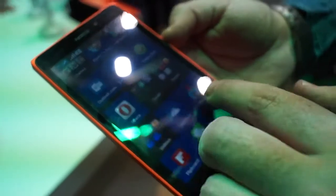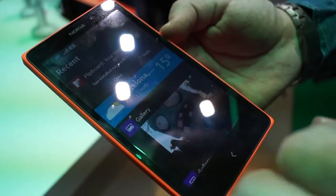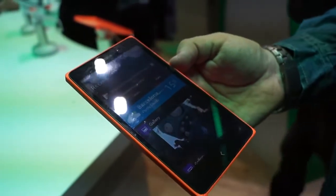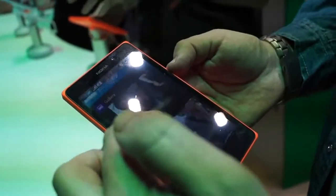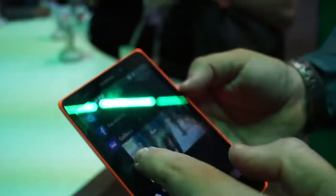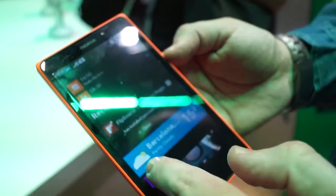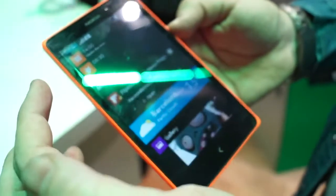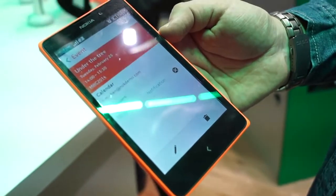The second main screen on this device is called Fastlane. Fastlane keeps track of what I'm doing now, what I've done in the past, and what I'm doing in the future. So if I receive or make a call, you would see a record of it. You can also see upcoming events — for example, tomorrow I've got a meeting, and I can click on it and it will take me straight to that event in the diary.